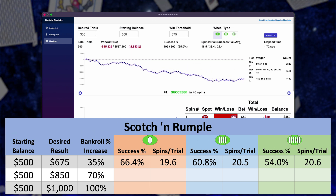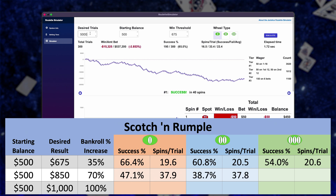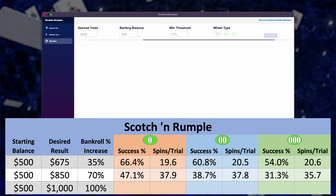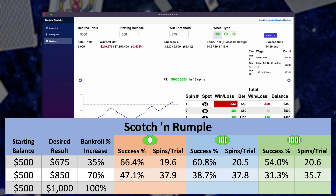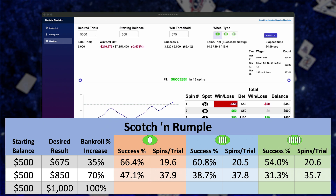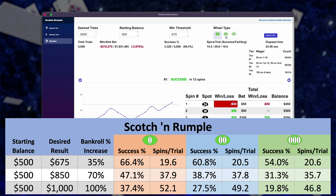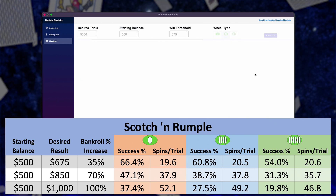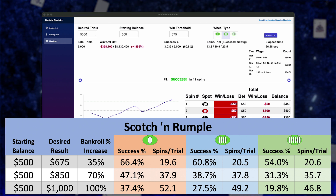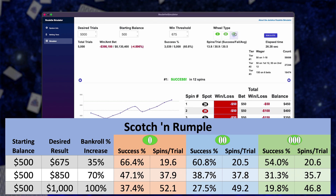Increasing our bankroll by 70%, we were successful 47.1%, 38.7%, and 31.3% of the time on single, double, and triple zero. Again, a pretty big drop off — not looking good for the higher number wheels. And trying to double our bankroll, we were successful 37.4%, 27.5%, and 19.8% of the time — a little over one third of the time down to under one fifth. That's pretty bad for triple zero. Again, that's why you shouldn't be playing triple zero. It sucks.